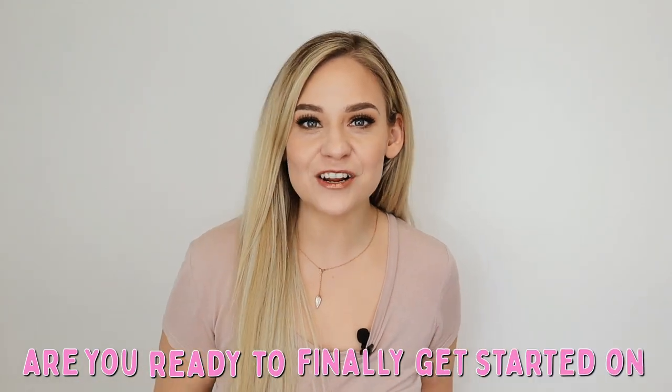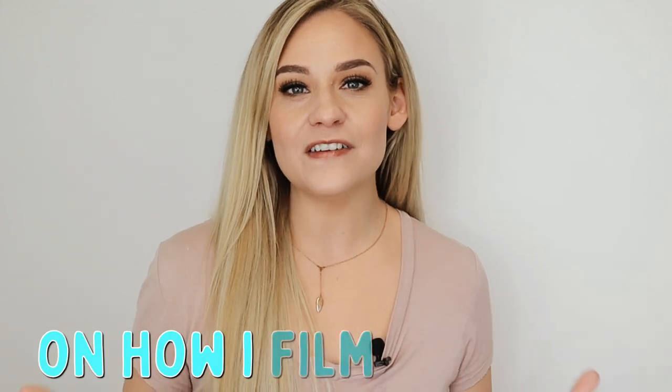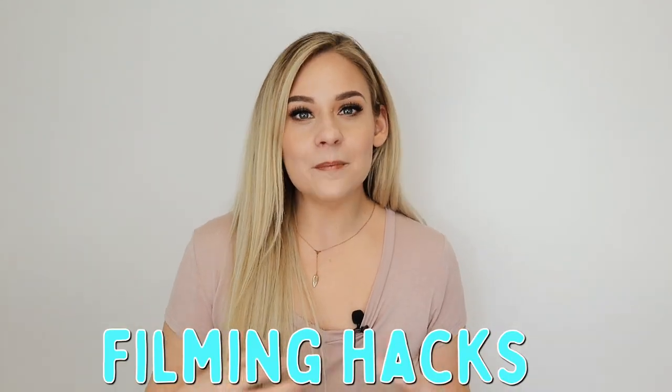Are you ready to finally get started on reels? In this video, I'm going to give you a tutorial on how I film my reels if you are just starting out on this platform or maybe you are a beginner. Plus, I'm going to share with you some of my filming hacks when it comes to how I film my reels.